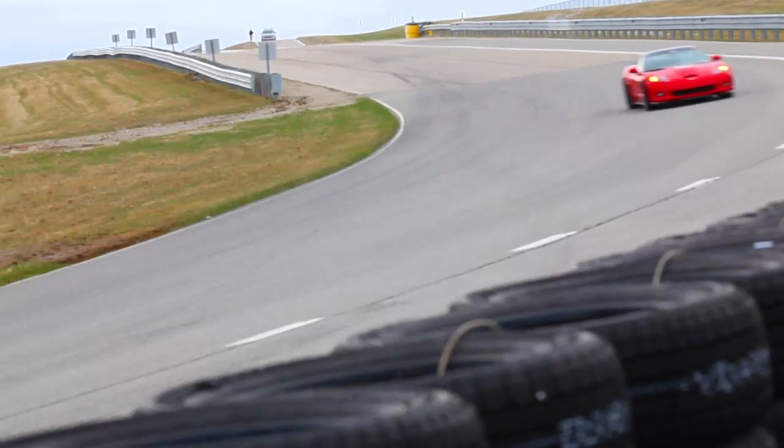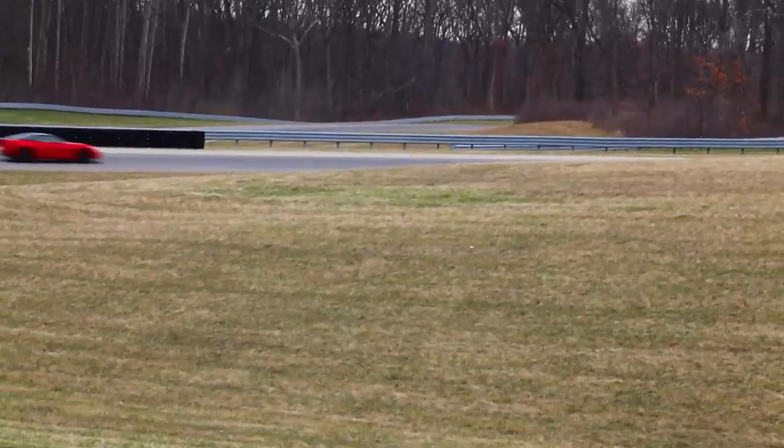Corvette is a benchmark for performance in sports cars. We're always looking to eke out performance in every area of handling, whether it's braking, cornering, or acceleration — and there's no component that's more important than tires in that equation.